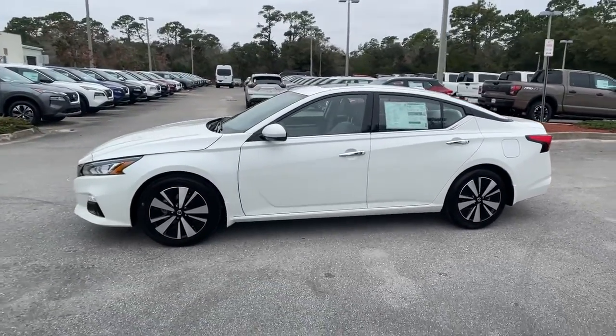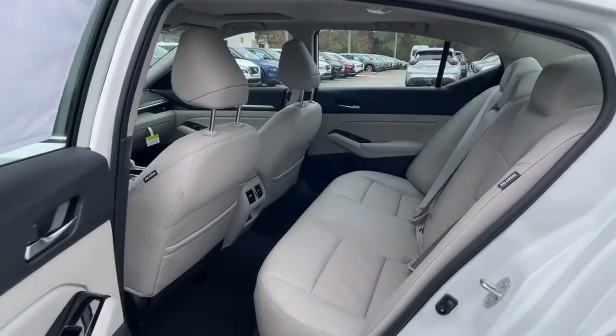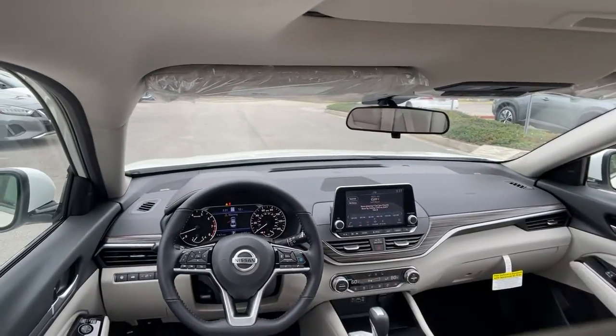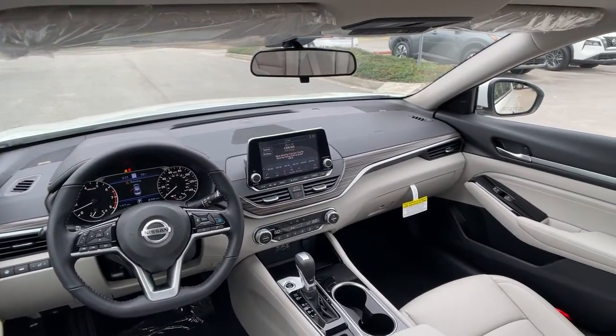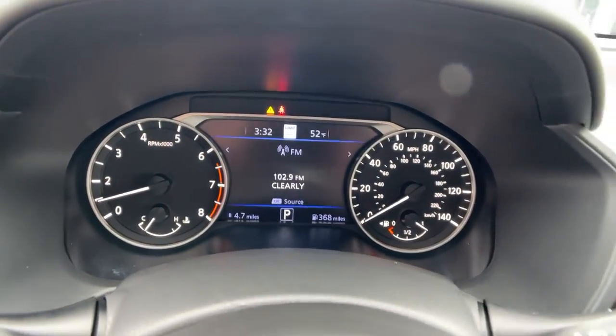The following are some of this vehicle's highlighted options: sun/moonroof, navigation system, keyless entry, backup camera, satellite radio, premium sound system, power passenger seat, fog lamps, keyless start, and adaptive cruise control.